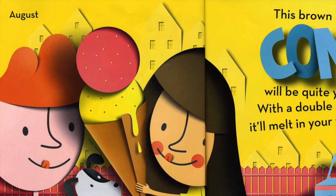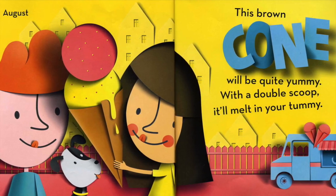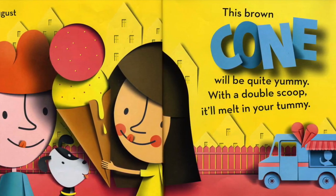August. This brown cone will be quite yummy. With a double scoop, it'll melt in your tummy.